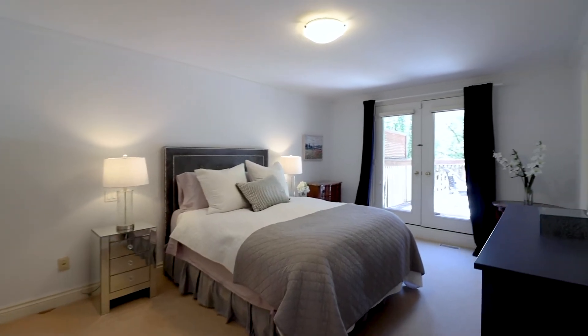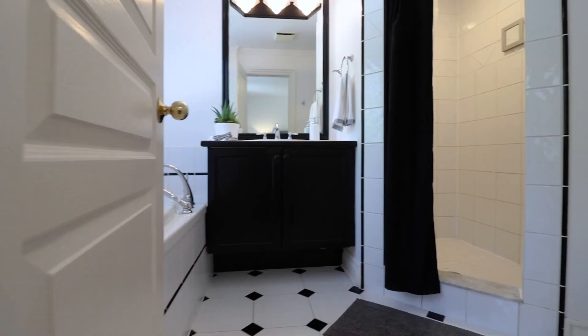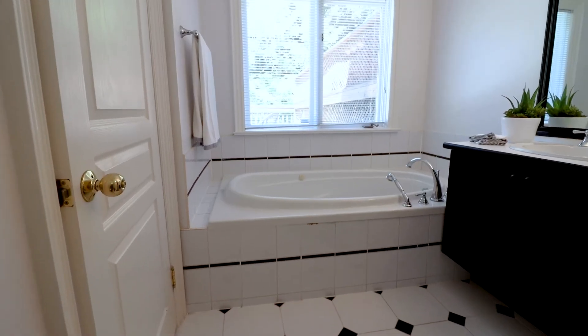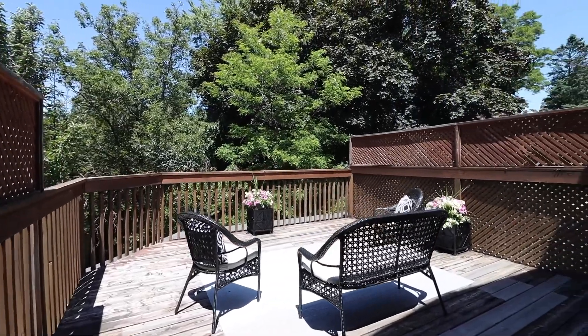As we come into the master retreat, there's ample closet space and your own four-piece ensuite bathroom. And if you want, you can open the French doors to your own private terrace overlooking your landscaped backyard.